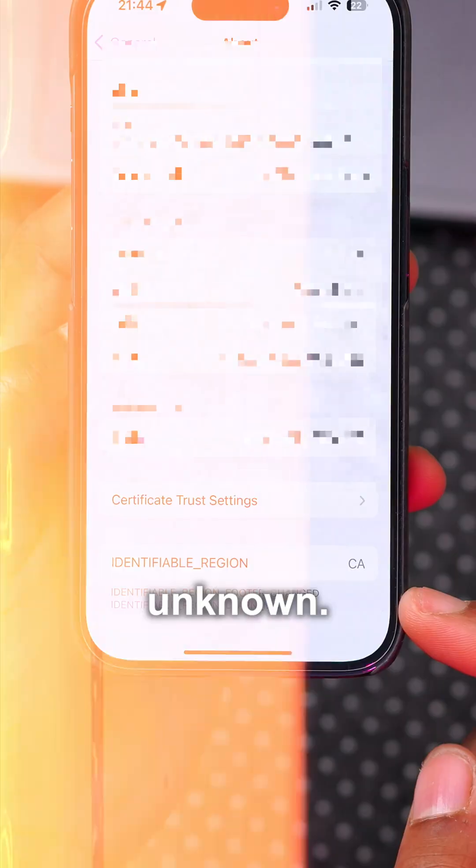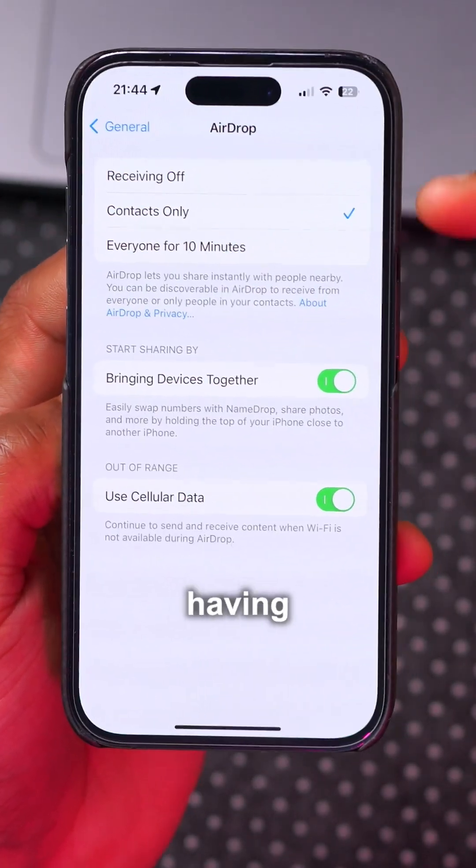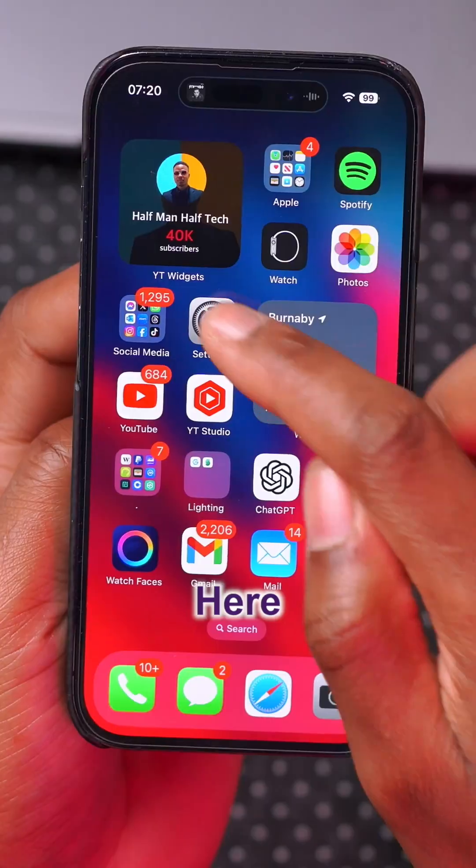In Messages, there's a new splash screen when you open it up for the first time for selected users. There's also a fix for AirDrop, where a number of users were having issues transferring from iPhone to iPhone or iPhone to Mac — that has now been fixed.